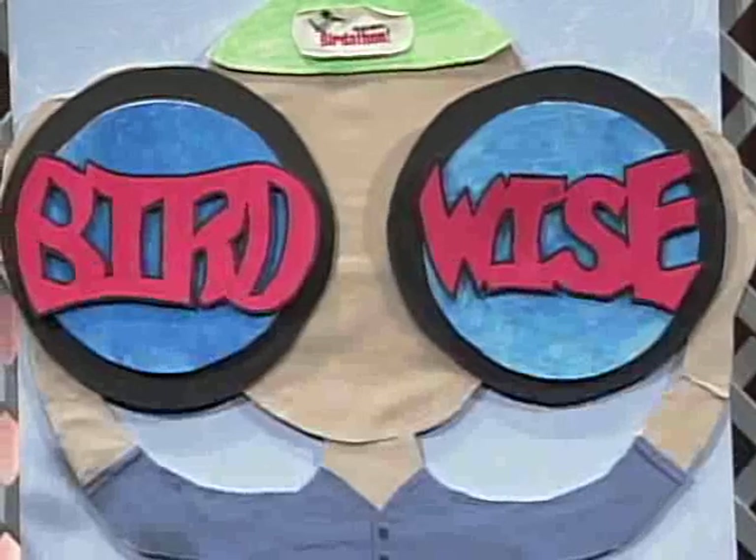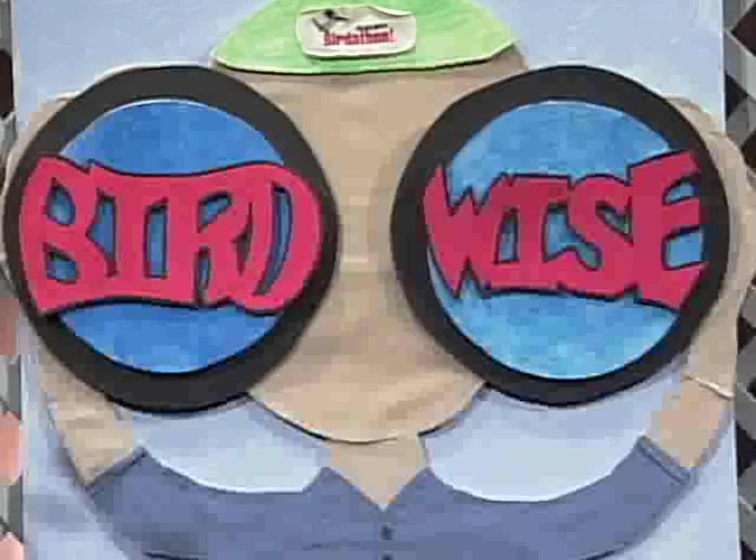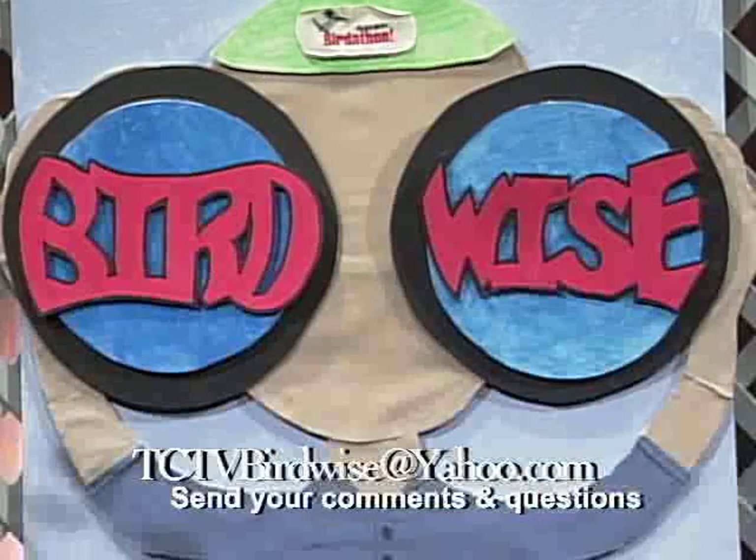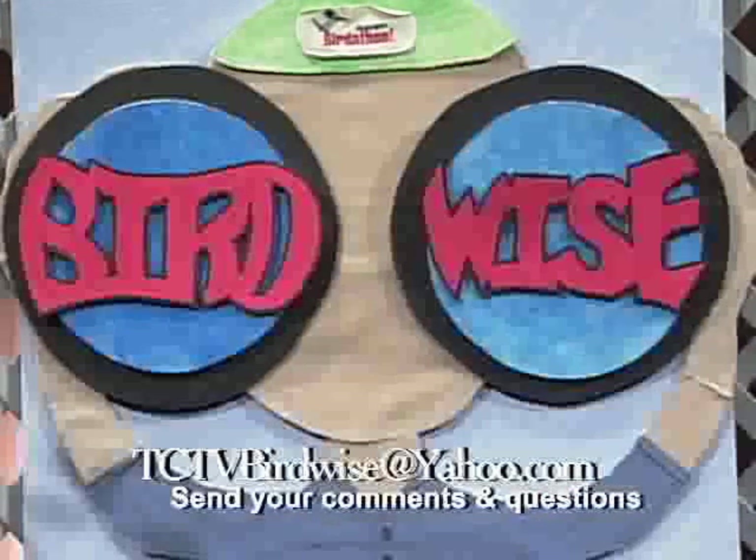If you have a question or comment, please email us at tctvbirdwise@yahoo.com. Folks, I'd like to thank you for watching this month's show. I hope you've learned something. As we close, Sheila McCartan will read a piece done by William Leon Dawson about the cedar bird. This piece was done over 100 years ago, and the cedar bird in this essay refers to our bird of the month, the cedar waxwing.